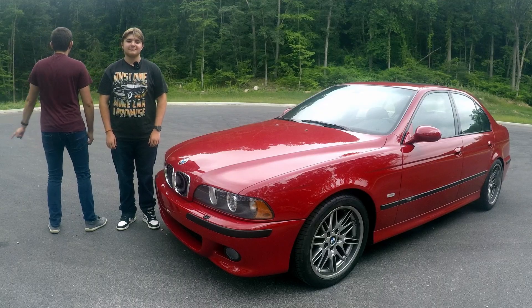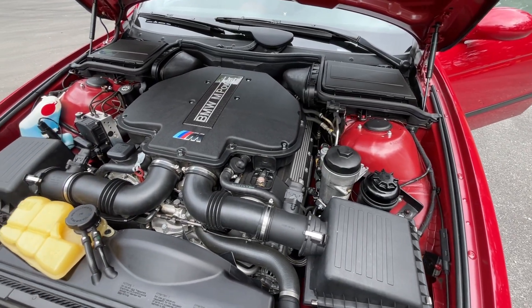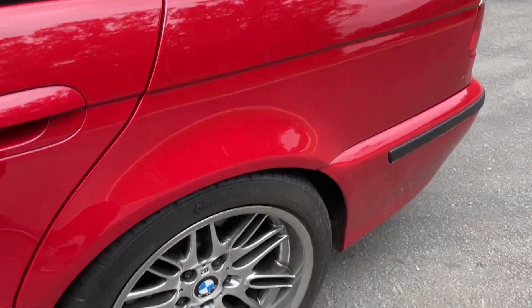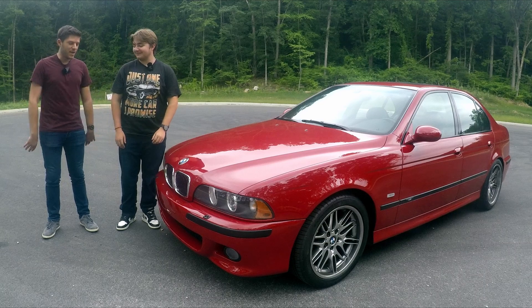But first, Dom, tell us the stats. So today we have a 4.9-liter V8 pushing out 400 horsepower, 369 pound-feet of torque through a six-speed manual, and it's powering only the rear wheels. This thing is a complete monster and so fun. Full enthusiast spec.